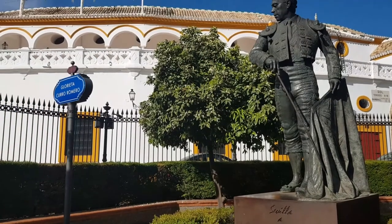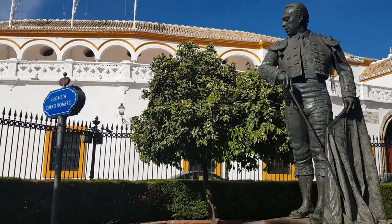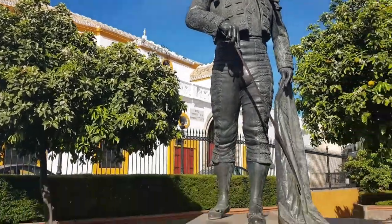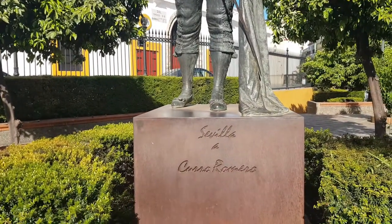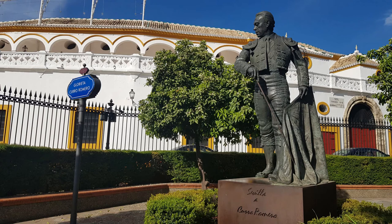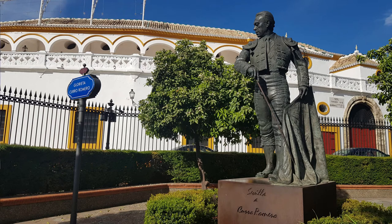Located near the bullfighting arena are several statues of people who were significant in the history of bullfighting, like Curo Romero as shown here. Then there's Manolo Vasquez and Maria de las Mercedes from Bourbon, Sicily, the mother of King Juan Carlos.